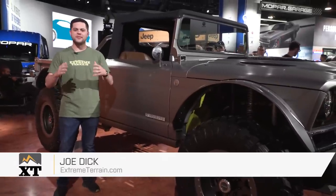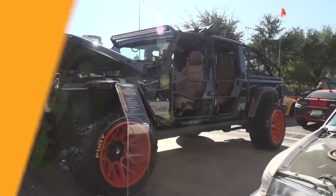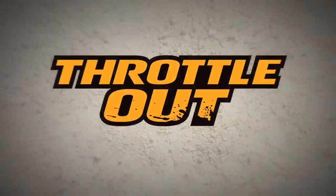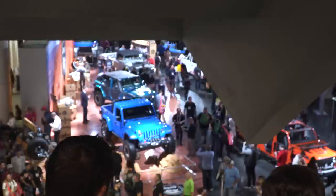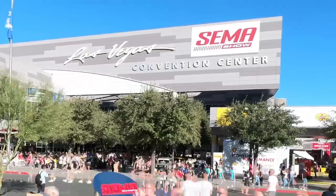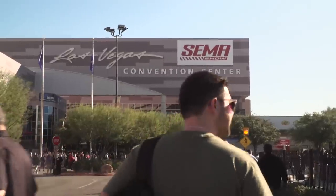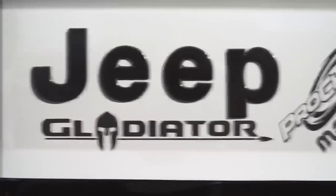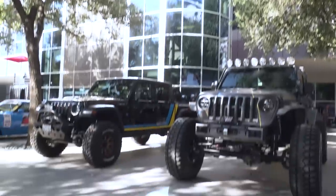I'm Joe from Extreme Terrain, and on this very special episode of Throttle Out, we're at SEMA 2019. So we're inside the Convention Center at SEMA 2019. I'm super excited to be here. It is a great day to be a Jeep fan, but I gotta tell you guys, 2019 is gonna be the year of the Gladiator. These things are absolutely everywhere.